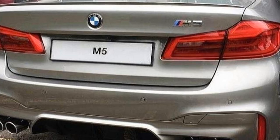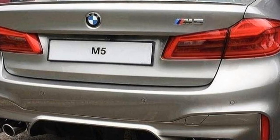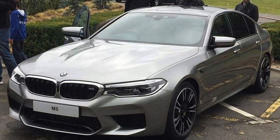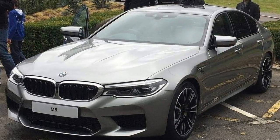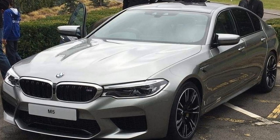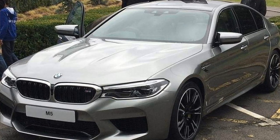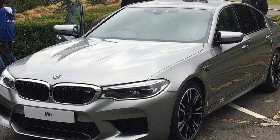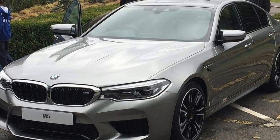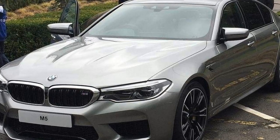Looking at the entire color offerings, it's easy to observe that each color brings something to the table. The darker shades give the F90 M5 a more stealth look, while the gray-based colors enhance the design with its two lines that run from the rear to the front of the car. Those customers looking to stand out will certainly favor the lighter paint jobs, especially when paired with carbon fiber bits, blacked-out parts, and wheels.